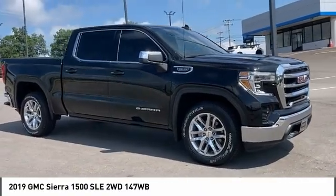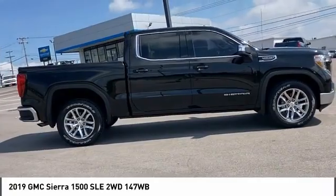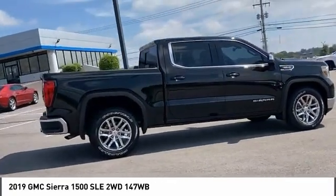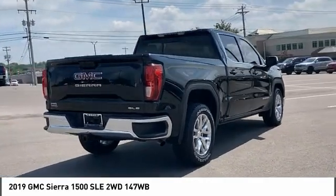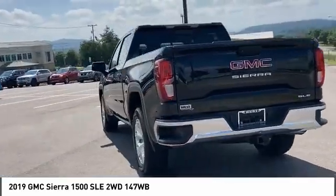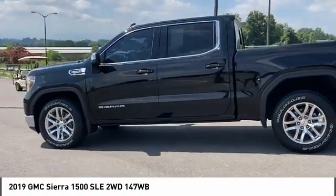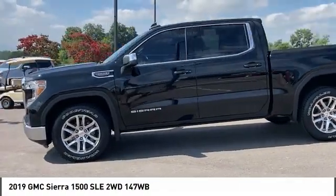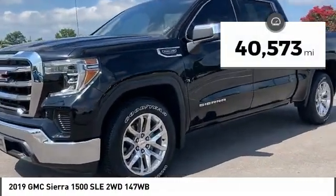Take a ride in the 2019 Sierra 1500. The GMC Sierra is a full-size pickup with all the functionality you could expect. With multiple trim levels, the GMC Sierra provides a wide range of features for you to enjoy. Power and advanced technology can both be found in this fantastic truck. This vehicle has less than 45,000 miles.